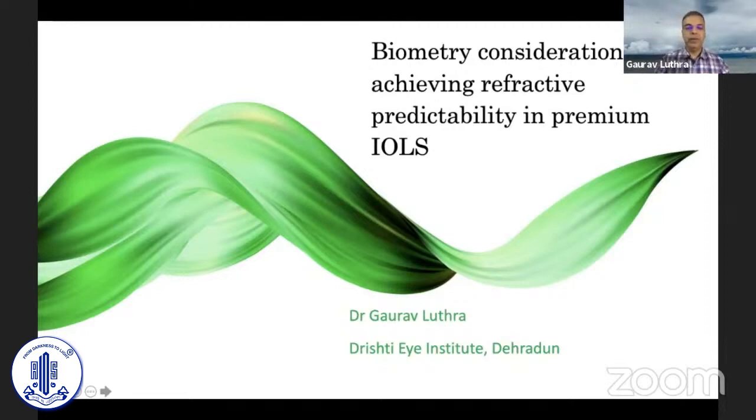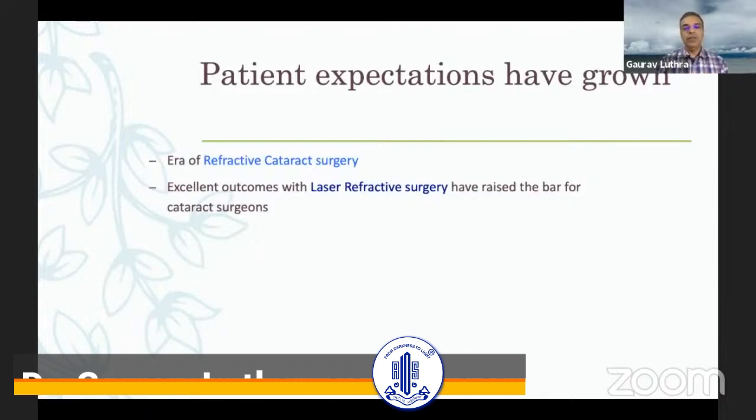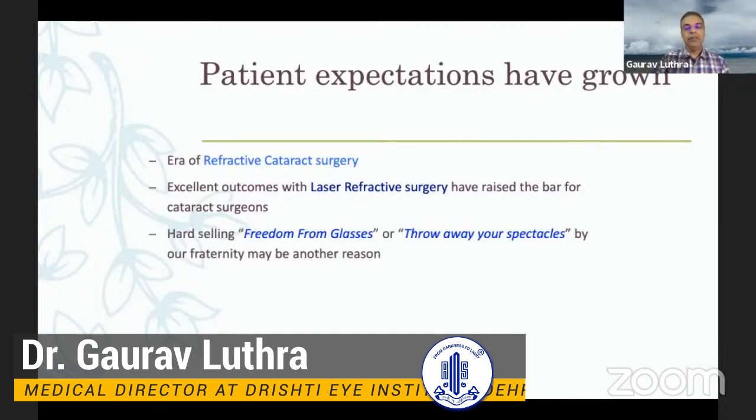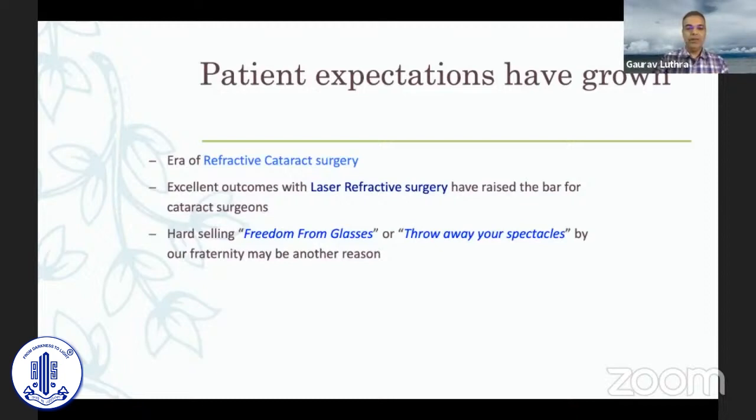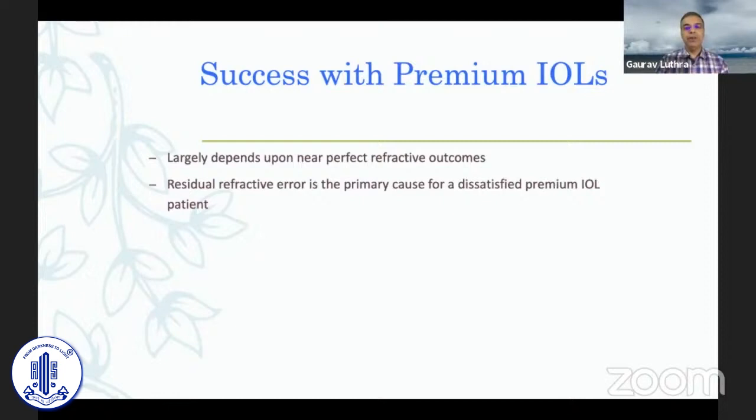As we are all aware, patient expectations have grown and we now have the era of refractive cataract surgery. Excellent outcomes with laser refractive surgery have raised the bar for cataract surgeons, and hard selling of freedom from glasses by our refractive fraternity may be another reason. Success with premium IOLs largely depends upon near-perfect refractive outcomes, and residual refractive error is the primary cause of a dissatisfied premium IOL patient.